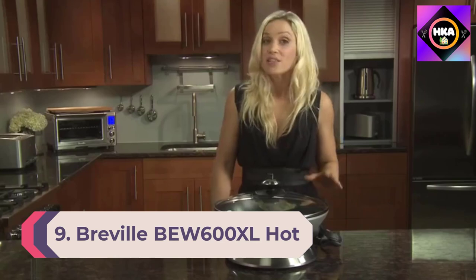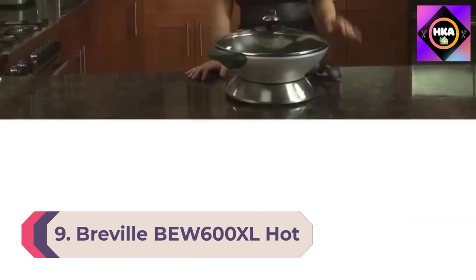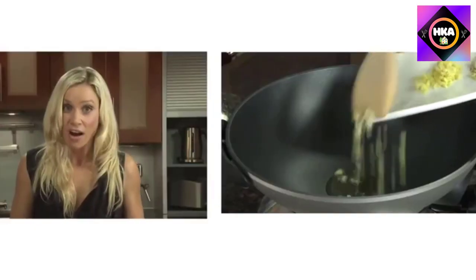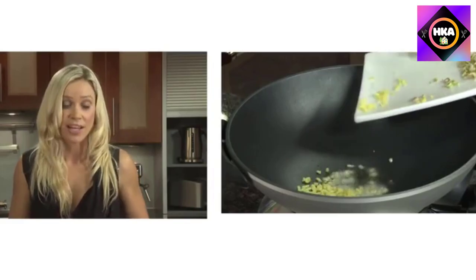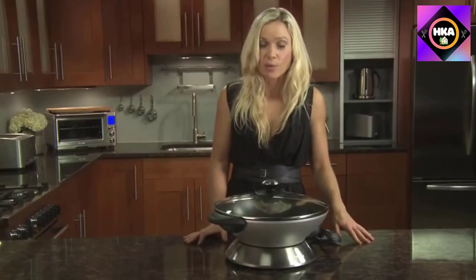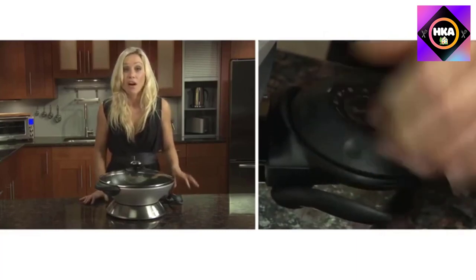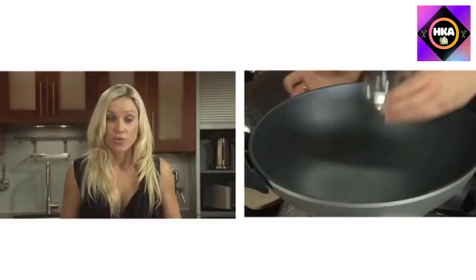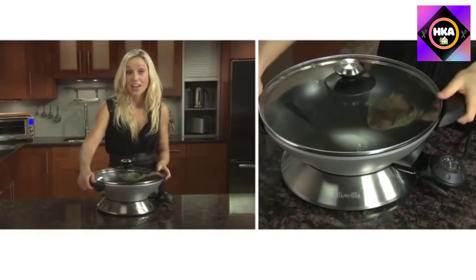Number 9: Breville BEW 600XL Hot Wok, Brushed Stainless Steel. Who doesn't love Asian stir fries? If you want to make amazing stir fries along with many other mouth-watering dishes, then you must check out this beautiful and shiny hot wok from Breville. It is the best stainless steel electric skillet among all other steel skillets on the market. Many of you will prefer a stainless steel skillet for high-temperature cooking.